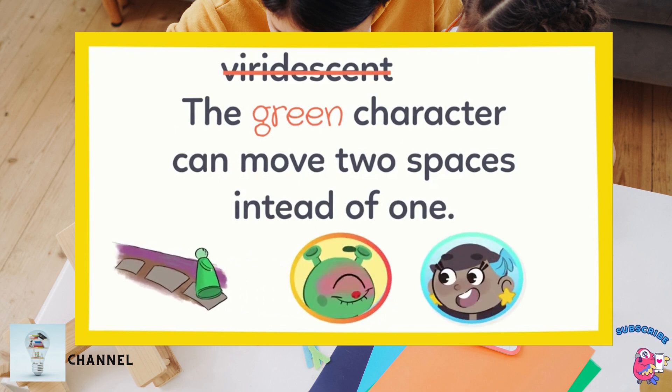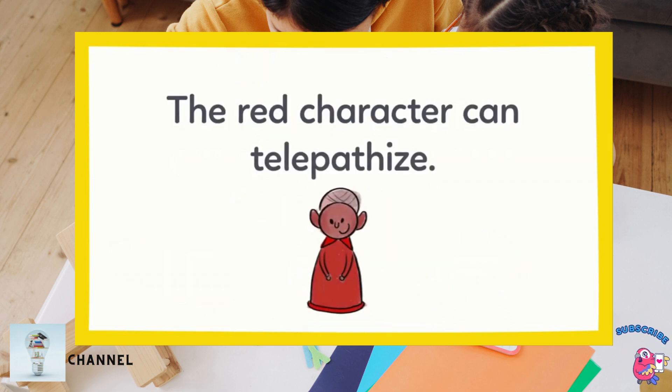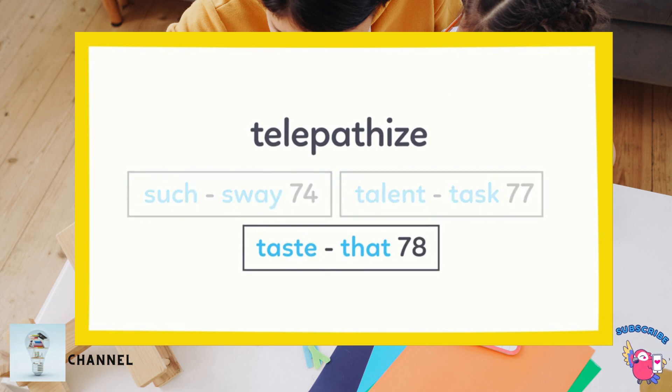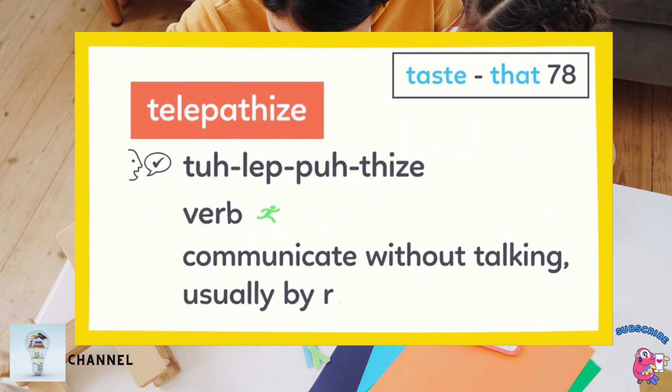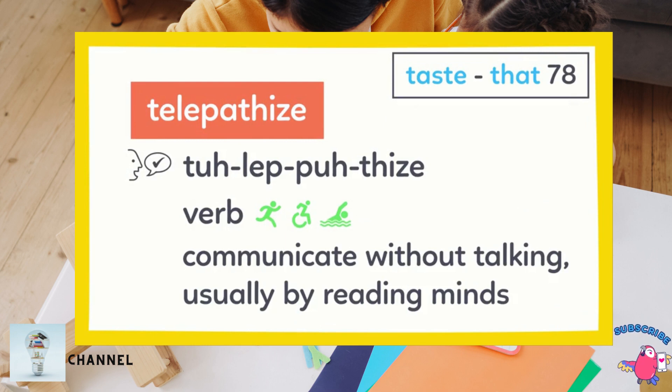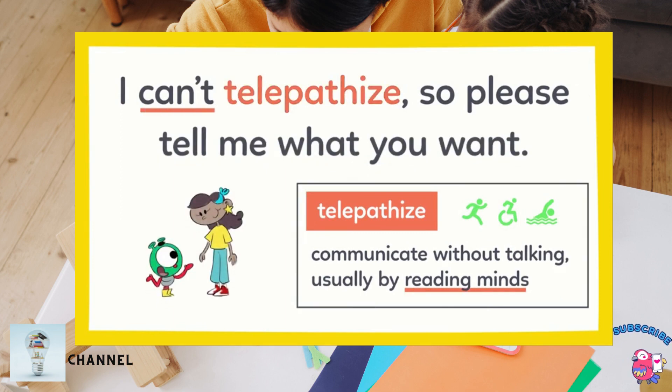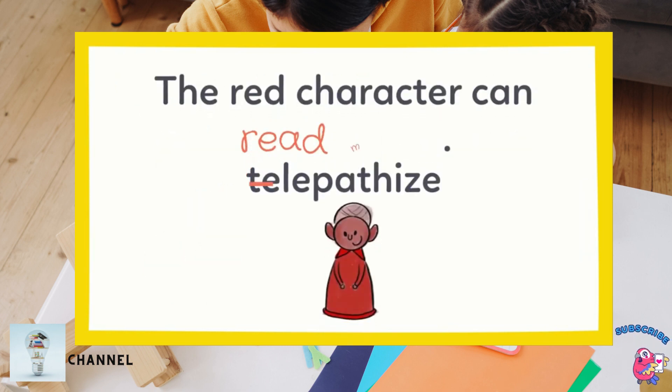You're viridescent in real life, so you want a different character? Okay. The red character can telepathize. Whoa — telepathize is a big word. Telepathize will be on page 78 because T-E comes after T-A and before T-H in the alphabet. Here's the entry. Which sentence uses telepathize correctly? I can't telepathize, or read minds, so you have to tell me what you want. So the red character can read minds.